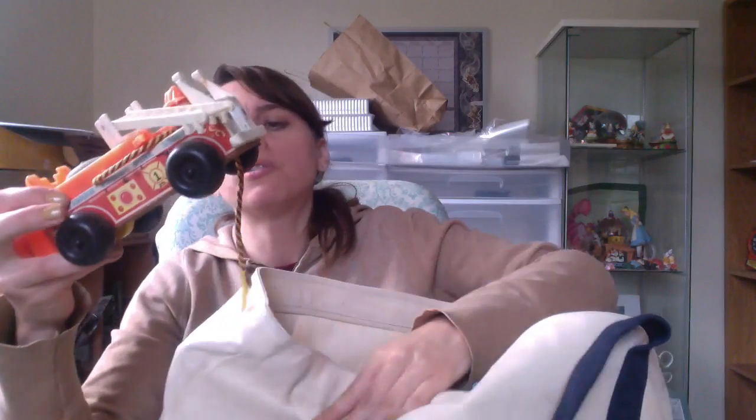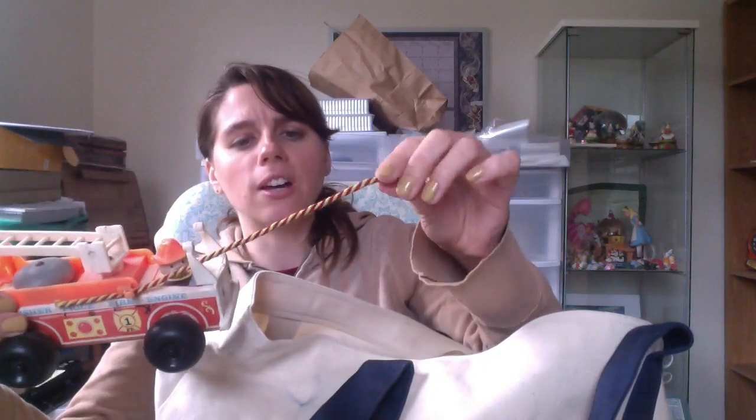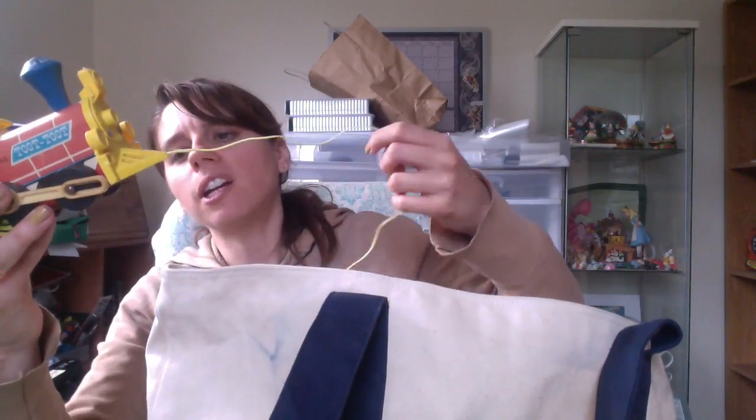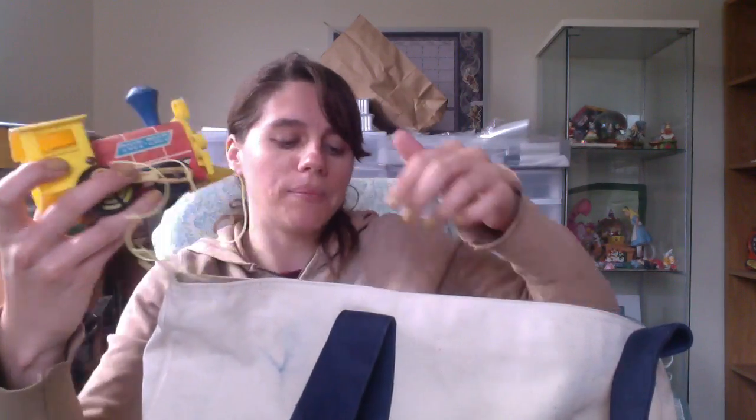I got some old Fisher-Price toys — wood with plastic. This one's a fire engine; it's got a little bell on it. It probably had a plastic piece at the end that has come off. It says 1968 on the side. I've sold a number of these older Fisher-Price things before, so I should be able to sell this too. This one is an old Fisher-Price train, dated 1964. It probably had train cars at one time, but I couldn't find any at the sale. And this one is a clown in a jalopy — wood and plastic. Pretty cool.